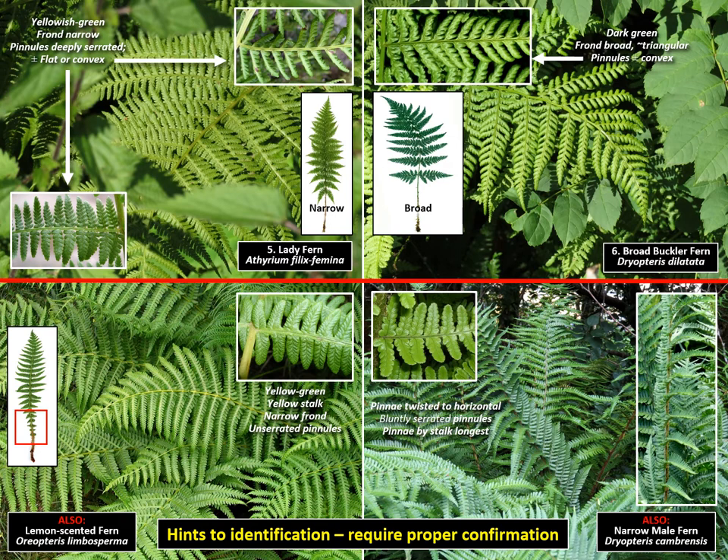Bottom left and right: in the same situation, but not on this occasion, we might also find the lemon-scented fern, and yet another of those often baffling male ferns, the narrow male fern. Be ready, if you get into them, to be perplexed by the male ferns.